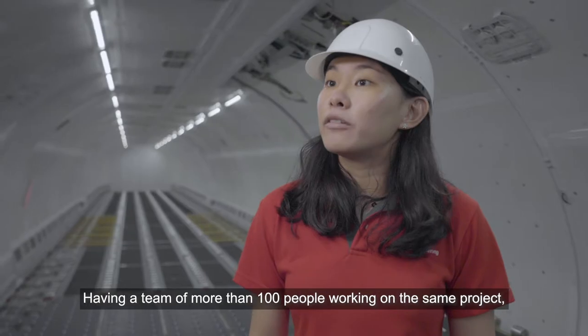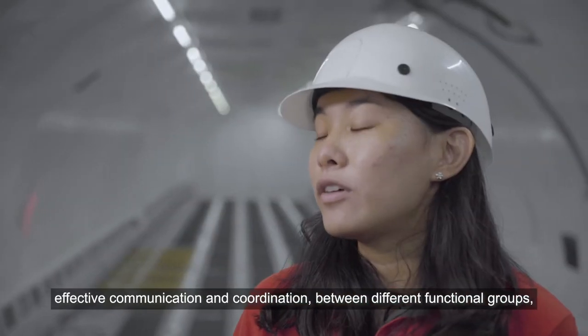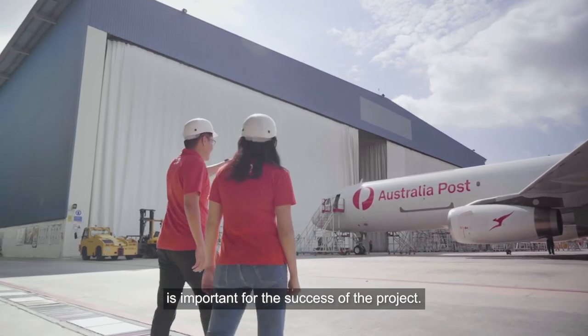Having a team of more than 100 people working on the same project, effective communication and coordination between different functional groups as well as external parties is important for the success of the project.